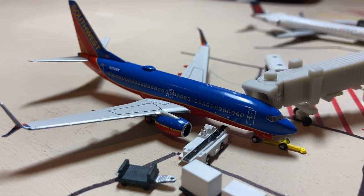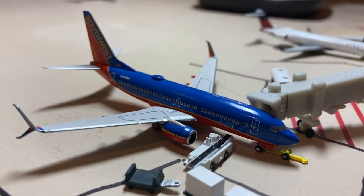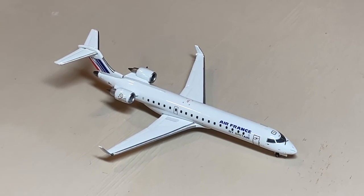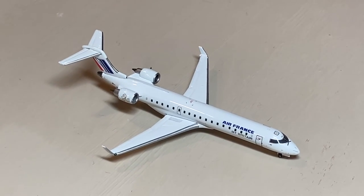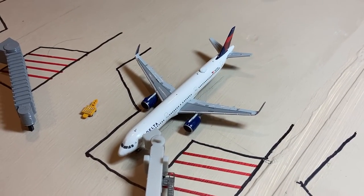I'm really excited to have this model — mine actually came a few days early. I also have another new NG Models April release. We got the American Eagle CRJ-700 which came in from Charlotte Douglas. This is currently the only CRJ-700 route they have. Yes, it's an Air France model but pretend it's American Eagle — because I'm too poor to afford the actual one.